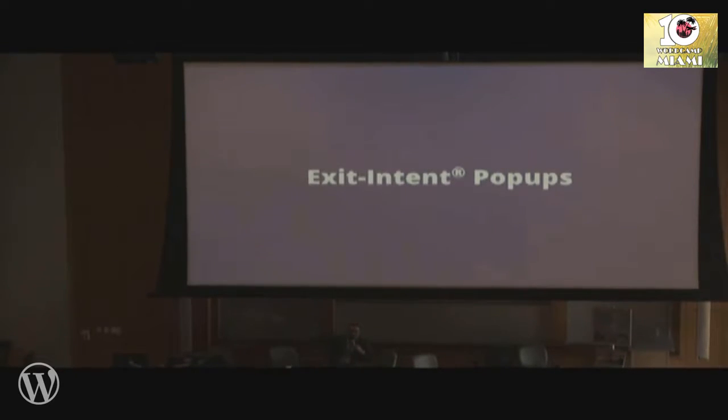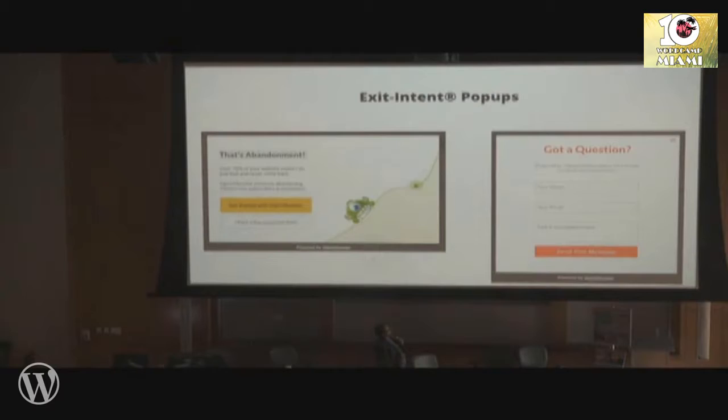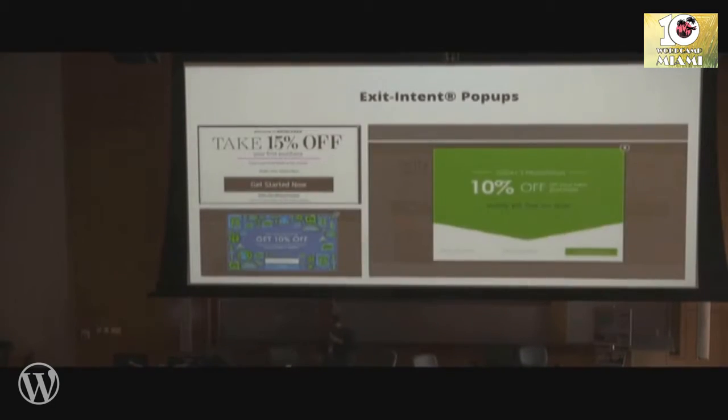Exit intent pop-ups show up only when you're about to leave and can give you a 2–7% uplift. This is the one we're using in OptinMonster — converts really, really well. 4.7% of the people who are actually looking at this pop-up convert and send us an email, and then one out of three of those actually ended up buying. There's a reason why you're seeing more and more of these on e-commerce sites — they pure and simple work.